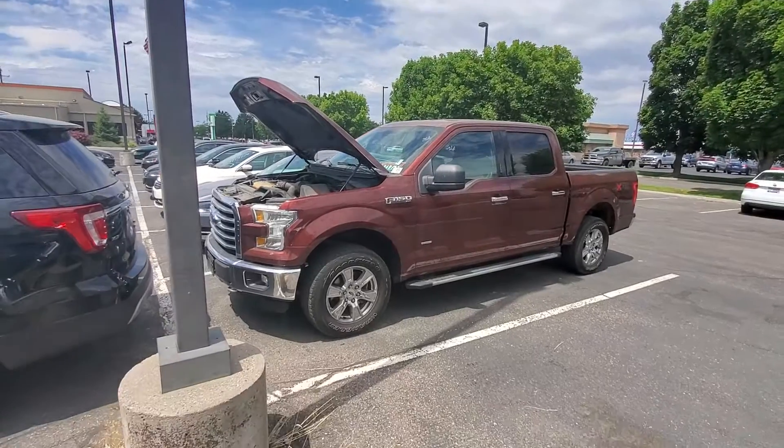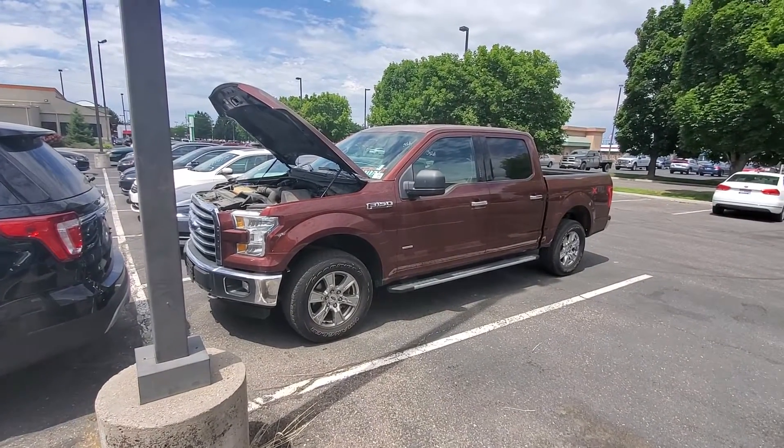Hello, it's Mark Kent here at Goody Motor. Thank you for looking at our 2015 F-150 with a 2.7 liter EcoBoost engine.